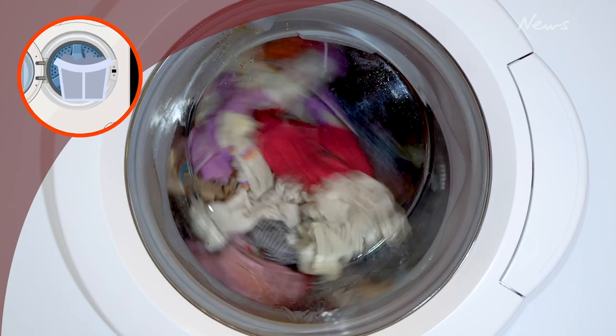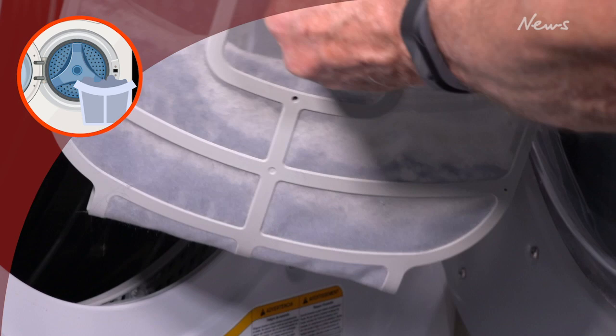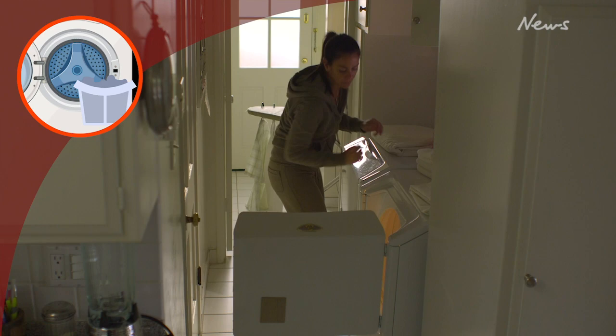Your clothes dryer can be a dangerous fire risk if not properly maintained. Clean your lint filter before or after each use, ensure there's adequate airflow around your dryer, and don't leave the dryer operating when you're not home.